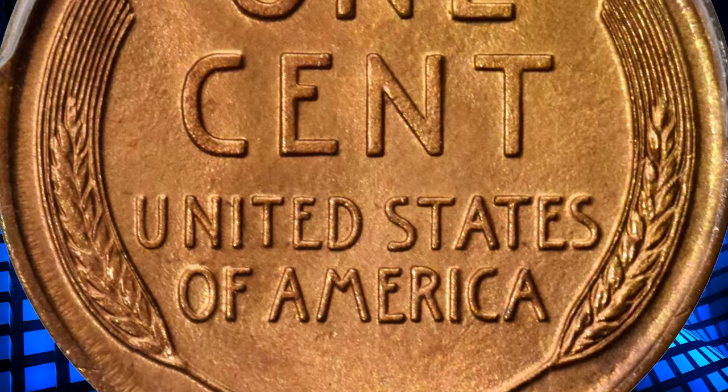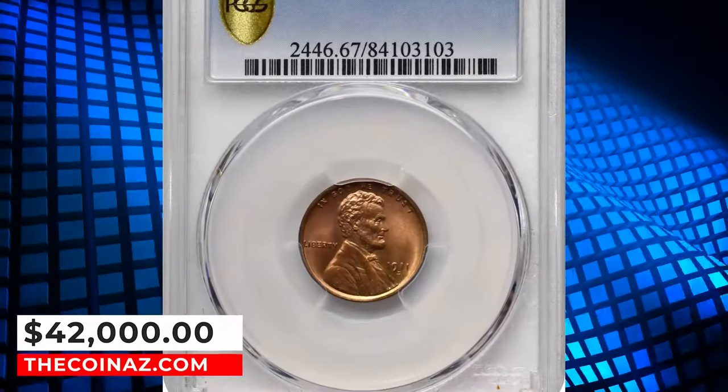Highly sought after by registry set collectors in this lofty grade. It ended up selling for $42,000.